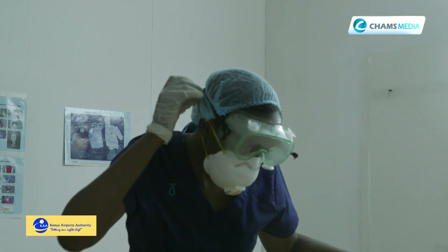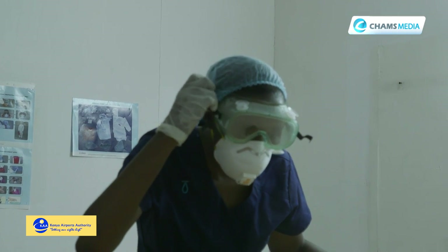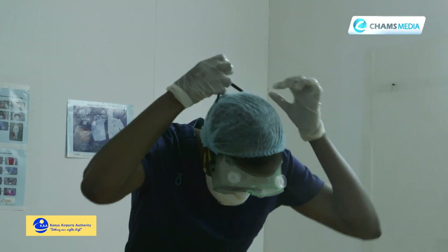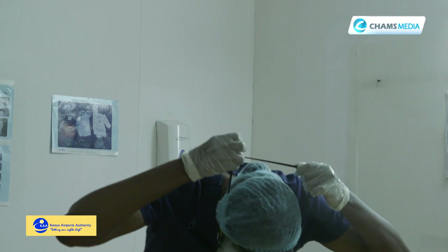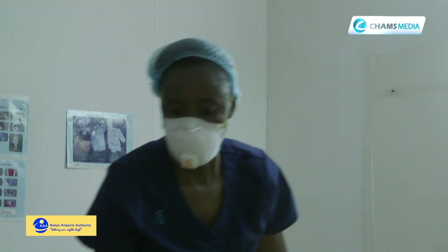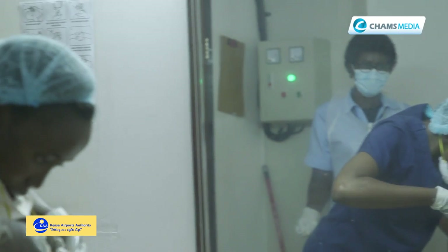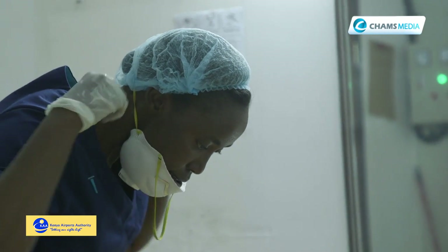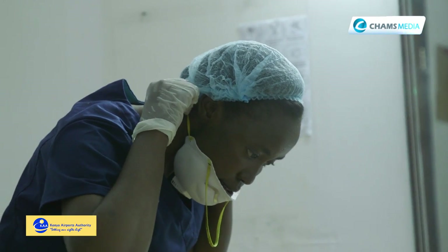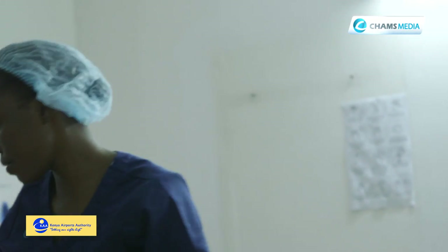After that, you are going to remove the goggles first. Goggles are reusable. You trace the straps of the goggles from the ears and then you hold it from behind. You bend down forward and you pull it. After doing that, you're going to drop it in the 0.5% chlorine concentration solution. Then after that, you clean your hands again. Then you trace the straps of the mask, bend forward so that it doesn't touch you, and remove it and dispose of it in the dustbin.